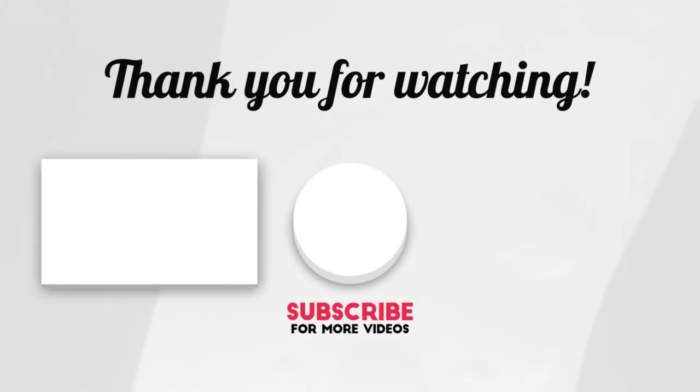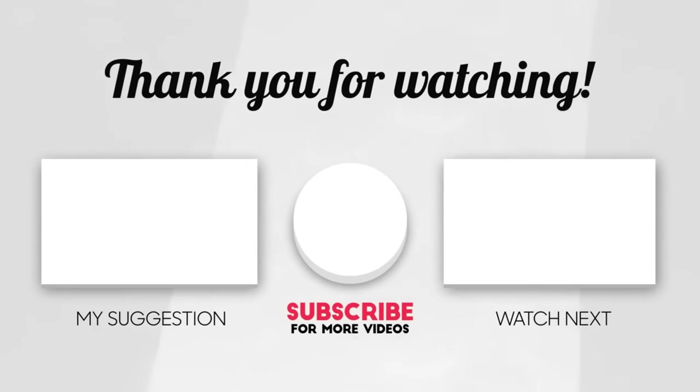Thank you so much for your continued support in our quest to deliver the best future science videos on YouTube. See you next time and take care.